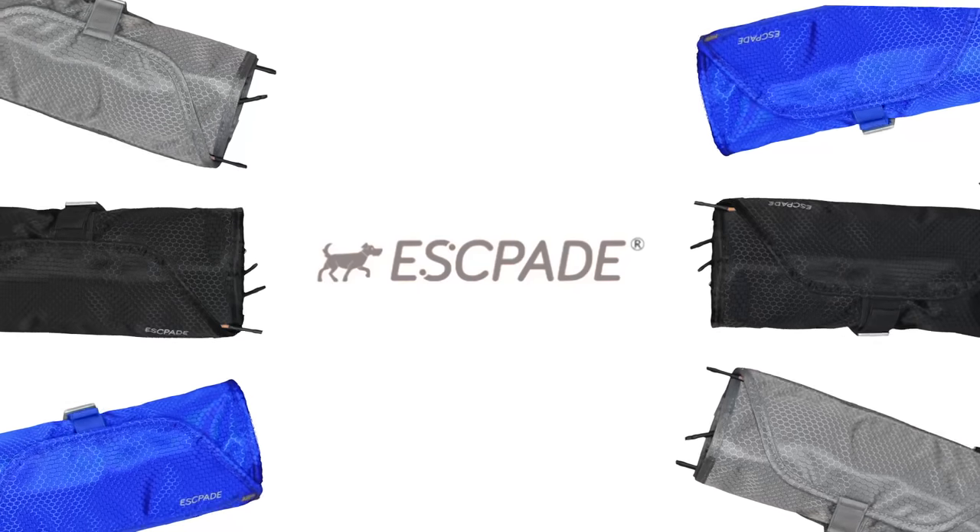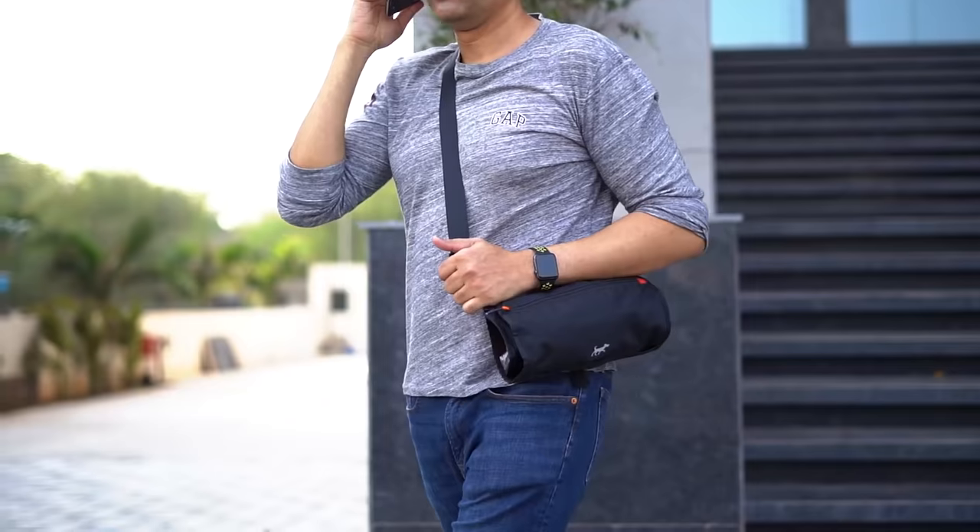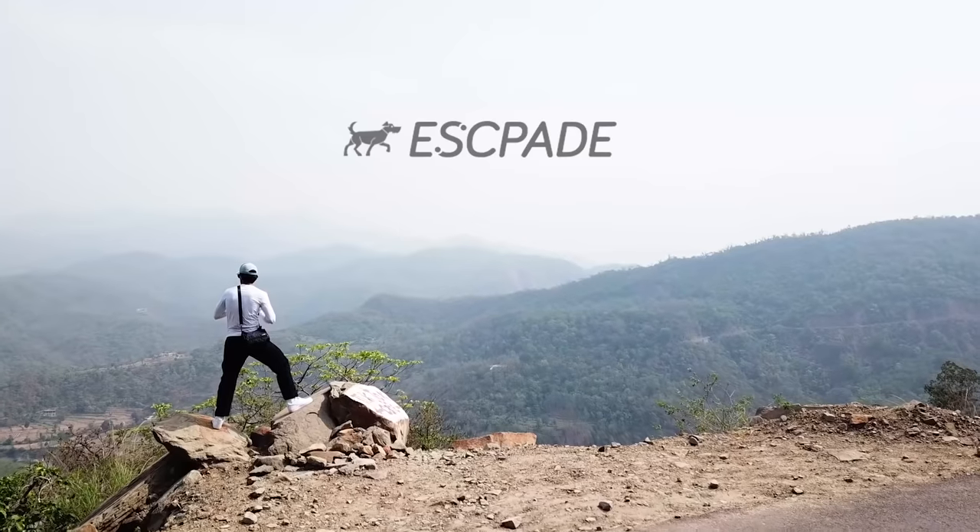The ultimate wallet for the modern adventurer. This is Escapade, the world's most functional toiletry bag. If you are ready for the best toiletry bag to take care of your essentials, back us today.